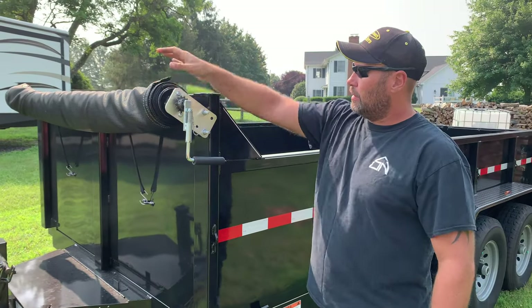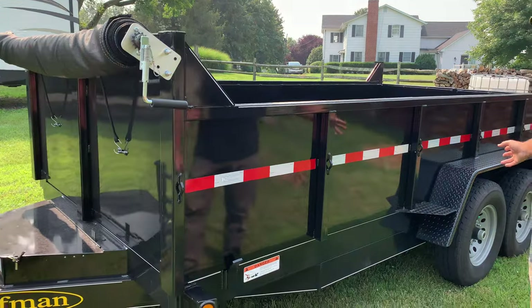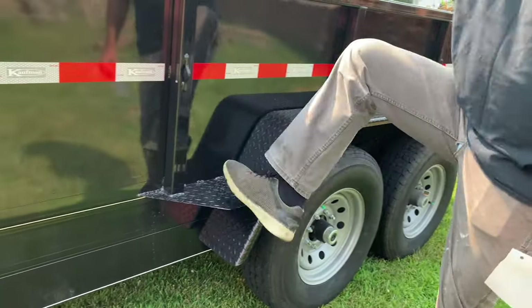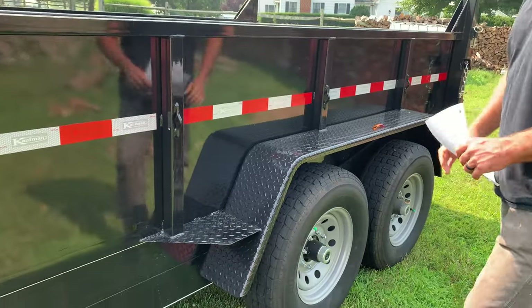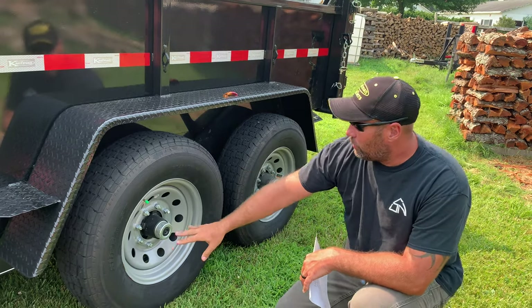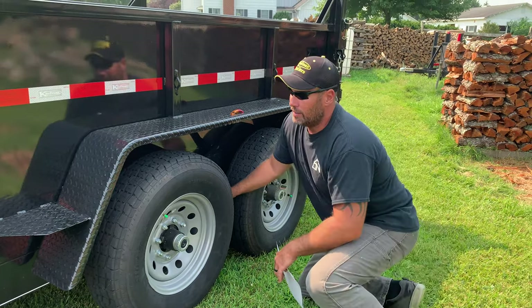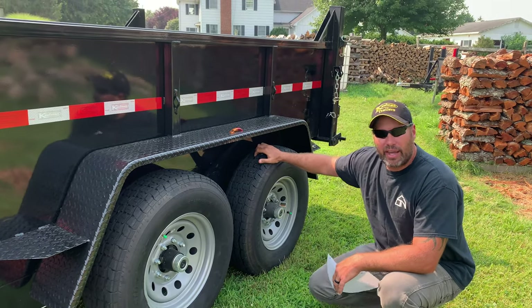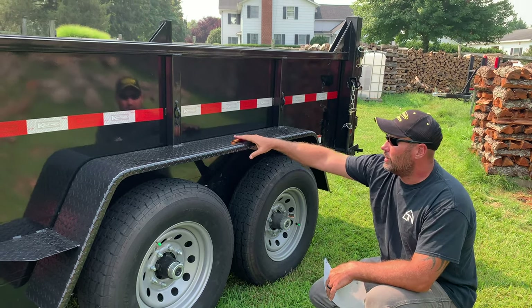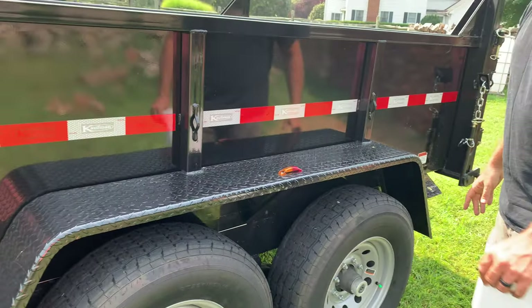Moving down the side — it's got the optional tarp kit that I had added, as that's not standard with this trailer. It's got reflective dot tape all the way around and heavy duty diamond plate fenders with steps on both ends so you can get up in the trailer — completely walkable. The wheels are 16 inch, with 235 by 80 by 16 tires and eight lugs, so that's pretty heavy duty. It's got slipper spring suspension, and the axles are 7,000 pound axles with easy lube hubs for easy maintenance. It's also got LED marker lights — one on the front corner, one on the back corner, one on the side — everything is completely LED lighting.